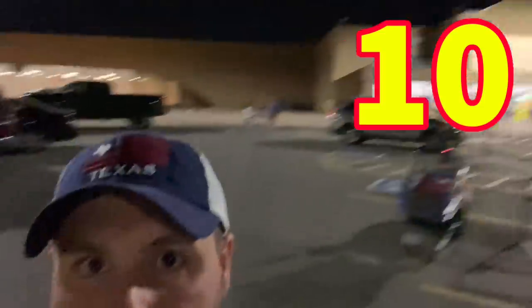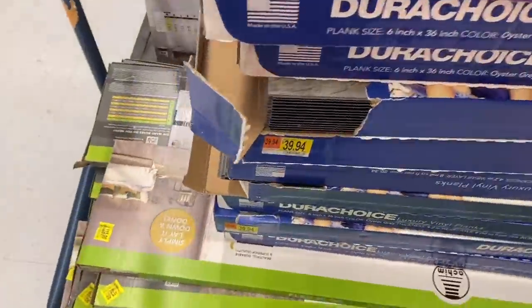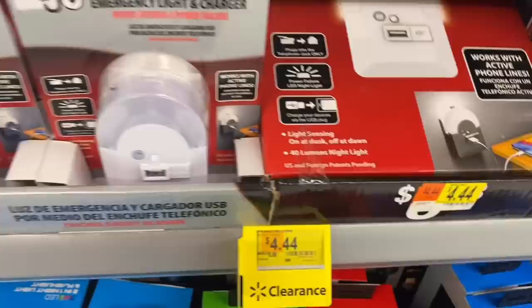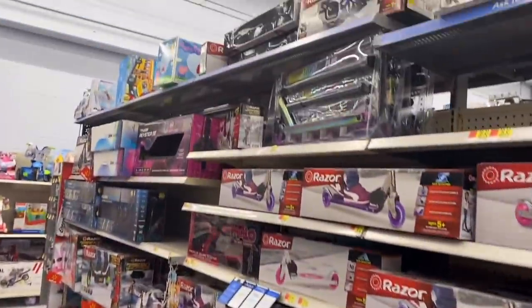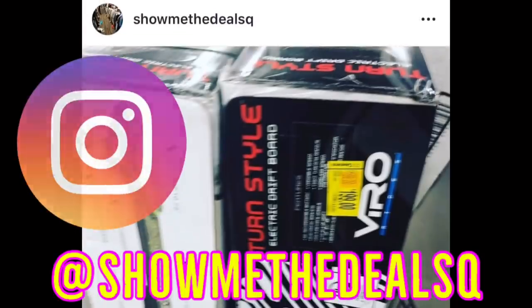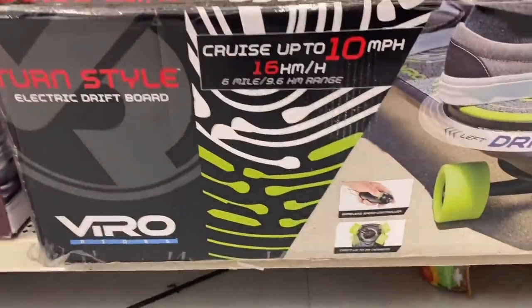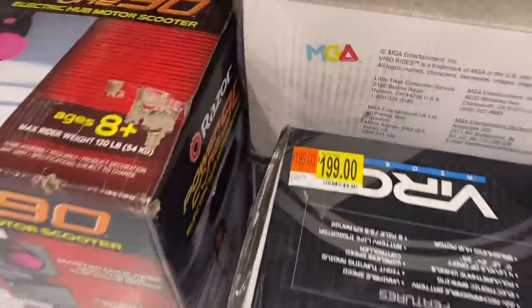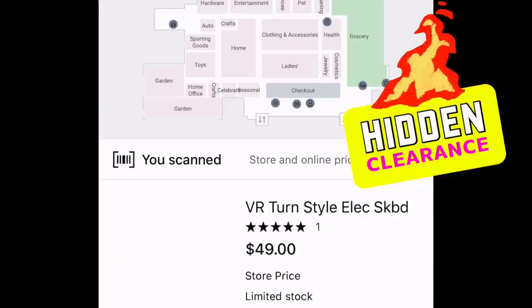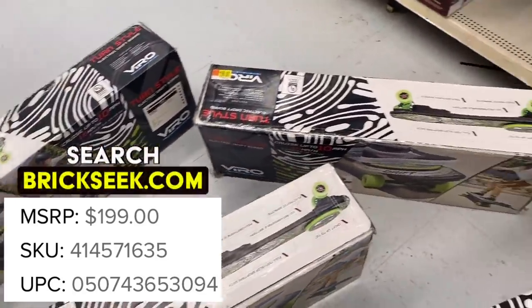We're at Walmart number ten — if you're still here, you are the best. I came specifically looking for something: electric skateboards. A follower named Q on Instagram tipped me off that these electric skateboards scan at a much lower price. The skateboard is marked $199, I scan it with the Walmart app, and the actual price is only $45. That's an amazing hidden clearance deal. Kathleen told me not to buy one, but it's a great resell opportunity.